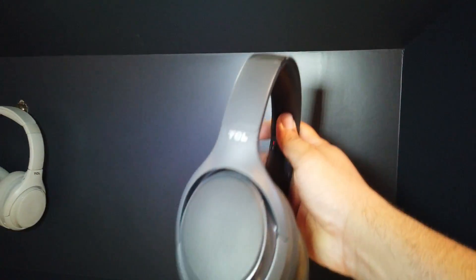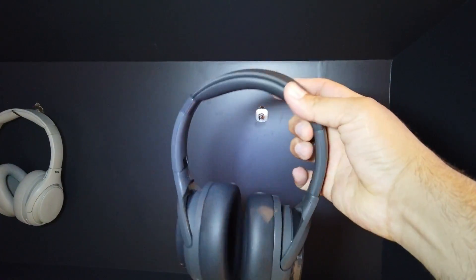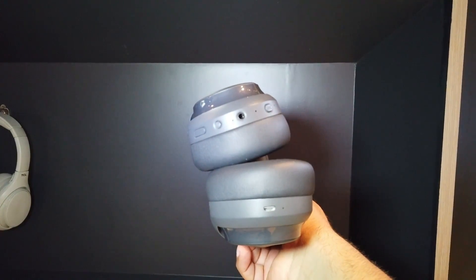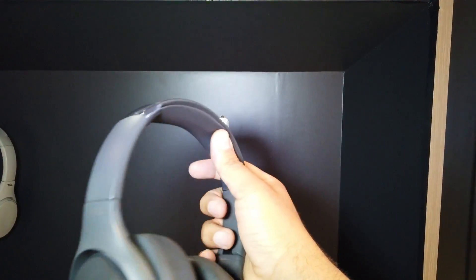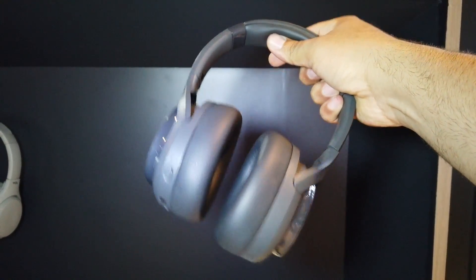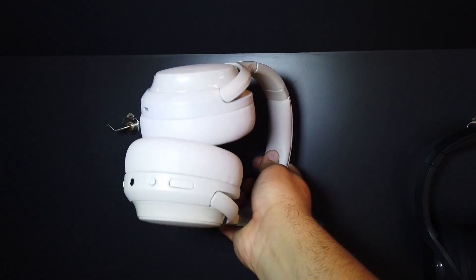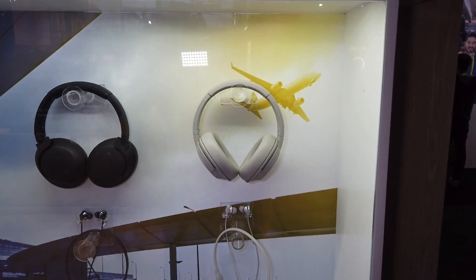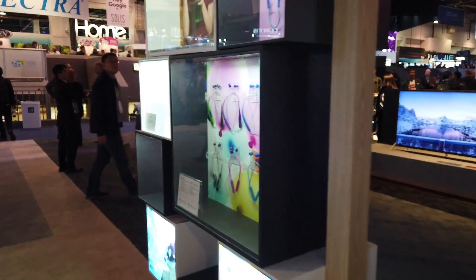TCL is also coming out with new ANC headphones. They look very nice — very premium build quality. There's a grey version and a white version. They have a 3.5mm jack and micro USB. TCL is definitely merging into a different market. They look very, very nice — super high quality.